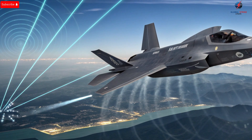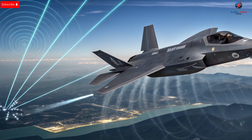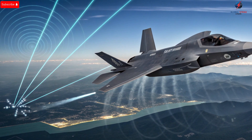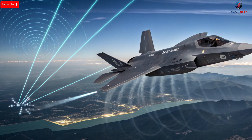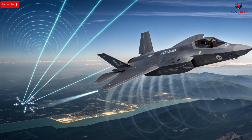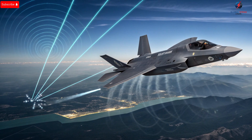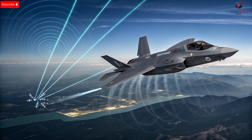If you found this detailed exploration of Israel's fighter jets fascinating, make sure to like, share, and subscribe for more deep dives into military technology and aviation breakthroughs. From speed and stealth to advanced sensors and unmatched range, Israel's fighter jet power remains a benchmark for modern air forces worldwide, demonstrating how precision, technology, and strategy combine to create unparalleled aerial dominance.